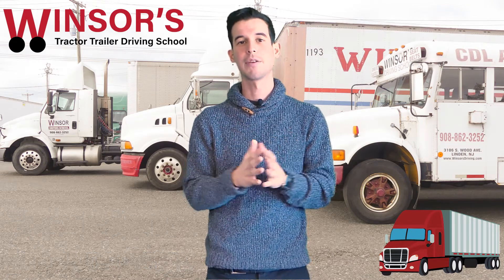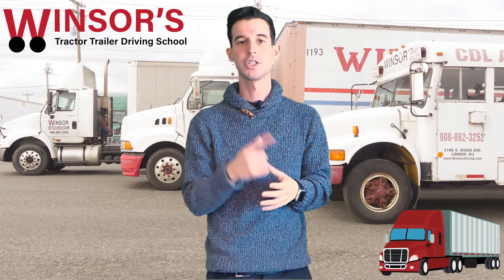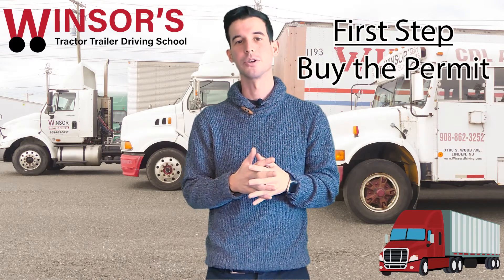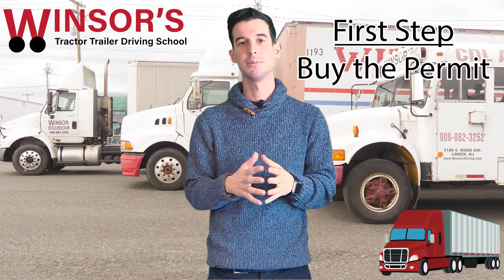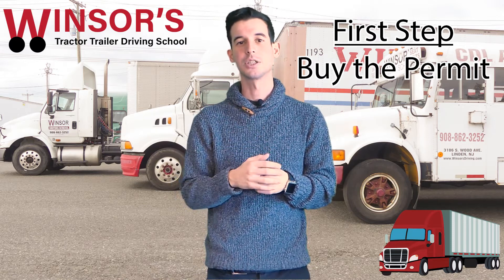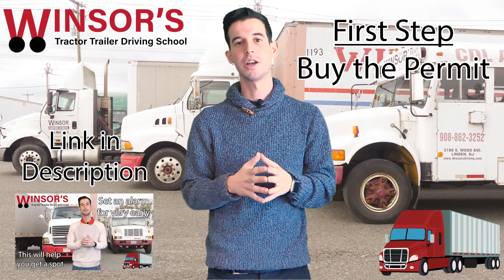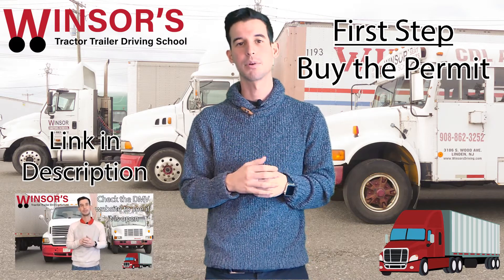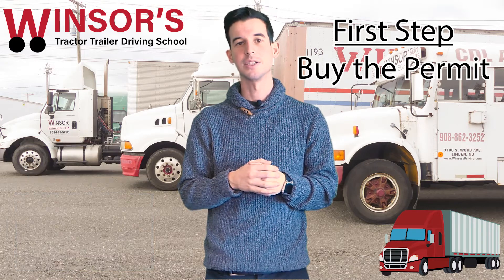To prepare for the actual CDL permit test, there are a couple of things you have to do. The first thing — you have to actually buy the permit first, especially if you're in New Jersey during 2021 during these COVID times — it's not an easy thing to do. I put a link down in the description on how to actually buy the permit. I did a video earlier on this, and it goes through a step-by-step process on how to actually buy and obtain your permit in the state of New Jersey.